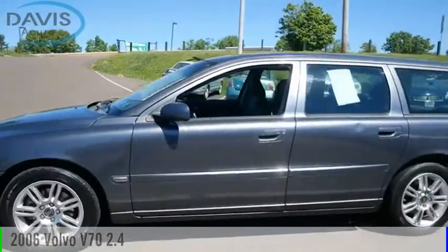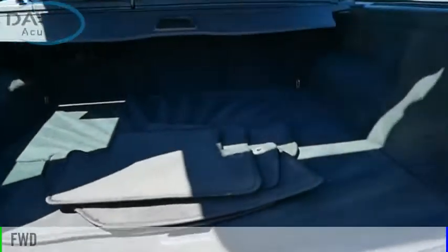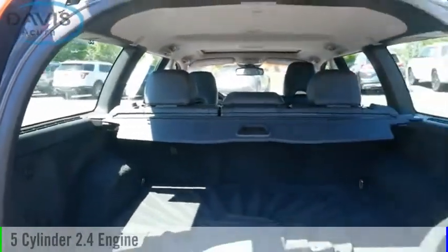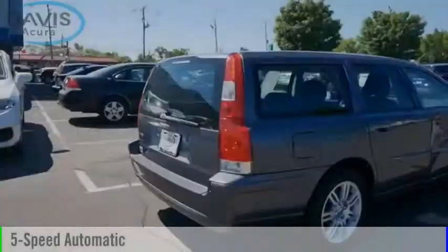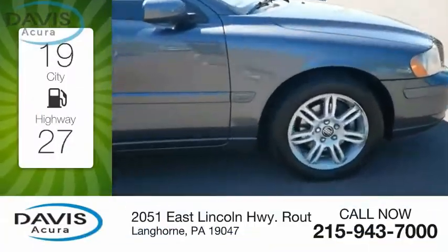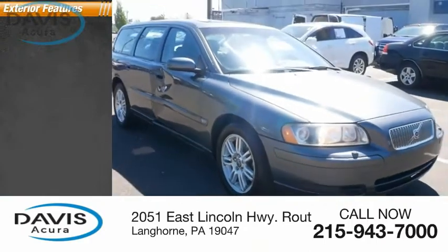Come test drive the 2006 V70. This vehicle is powered by a front wheel drive, 5 cylinder, 2.4 liter engine and comes with a 5 speed automatic transmission. Great fuel efficiency saves you money by requiring fewer trips to the gas station. Here are some of this vehicle's great options.